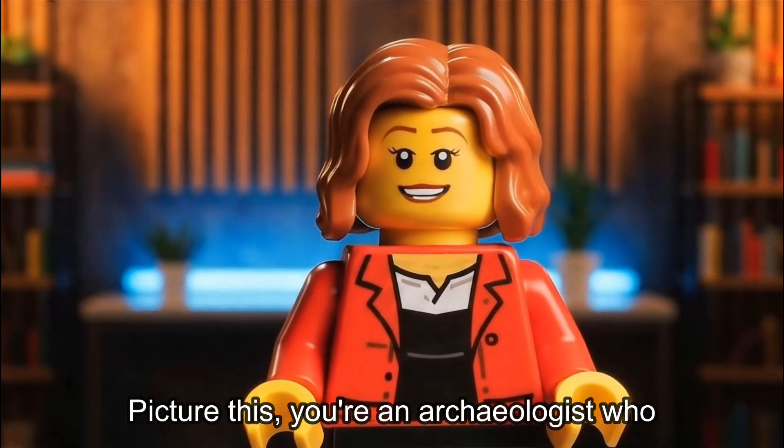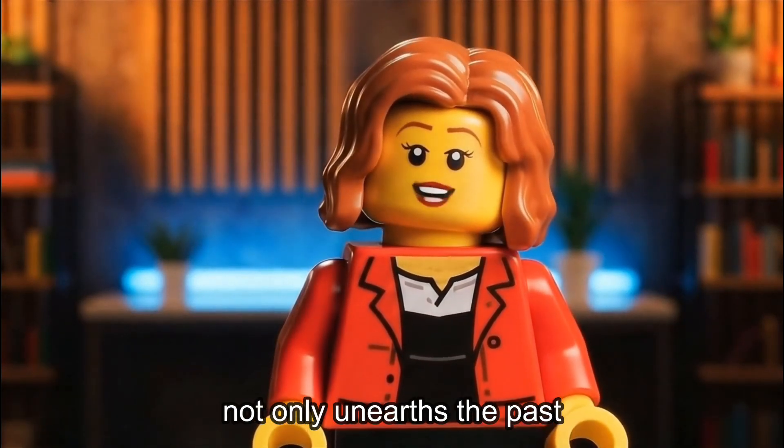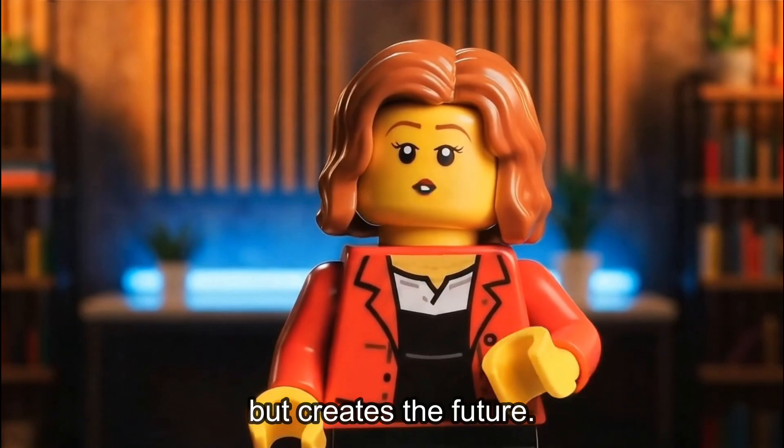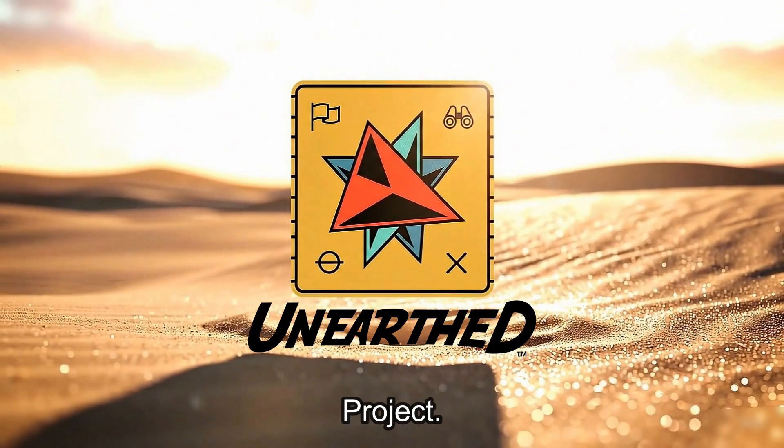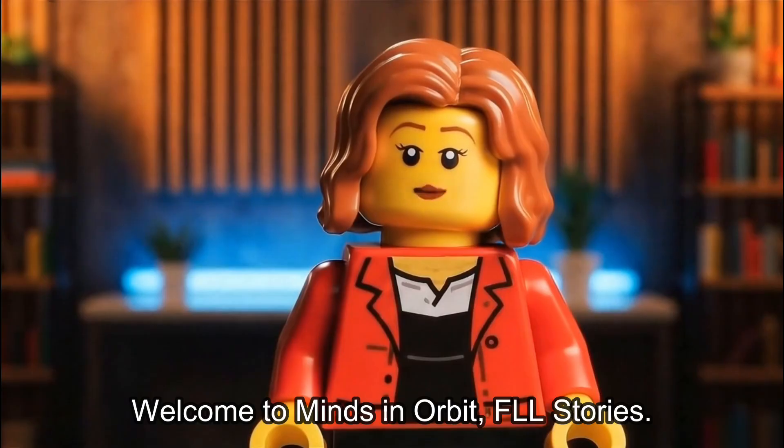Picture this. You're an archaeologist who not only unearths the past, but creates the future. That's the magic of Unearth's Innovation Project. Welcome to Minds in Orbit, FLL Stories.